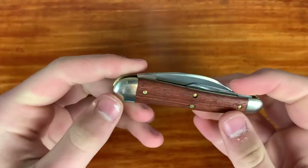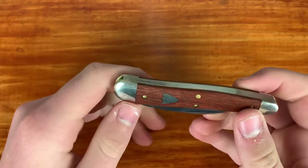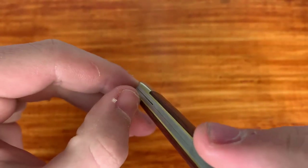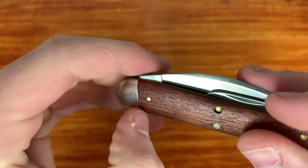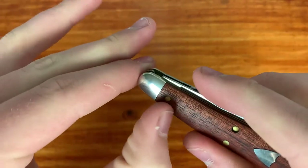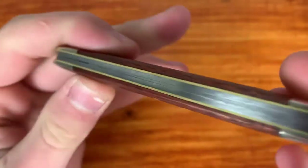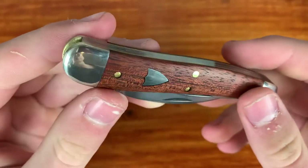Let's talk about fit and finish. Fit and finish is one area where GEC is probably a step ahead of pretty much every other traditional knife company from what I've seen. The transition from the wood to the bolsters is very nice — I can maybe barely catch my fingernail there, but overall it's a very smooth transition. Very good fit and finish especially on the shield — no gaps at all, except the one in the back that's just how split back whittlers work.